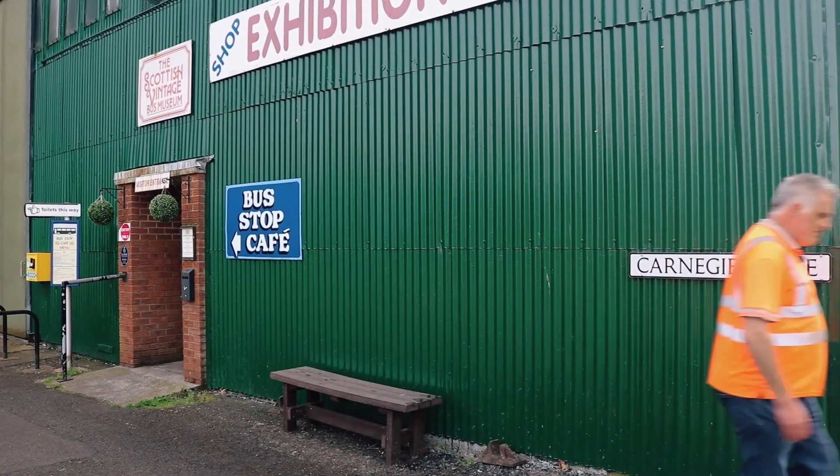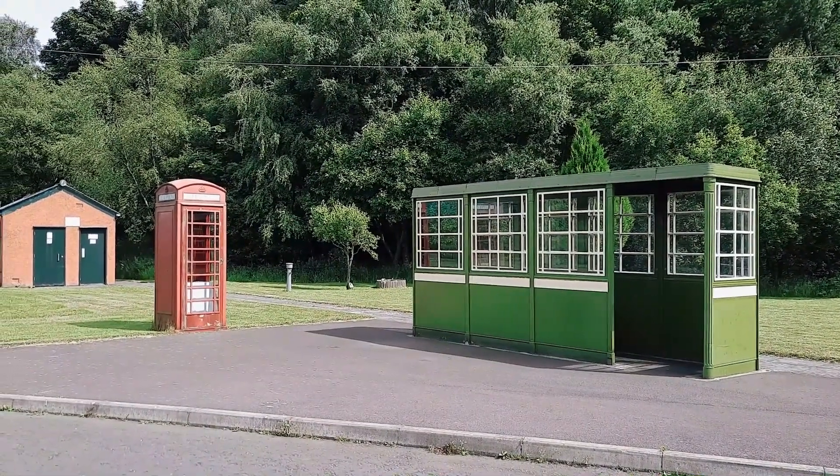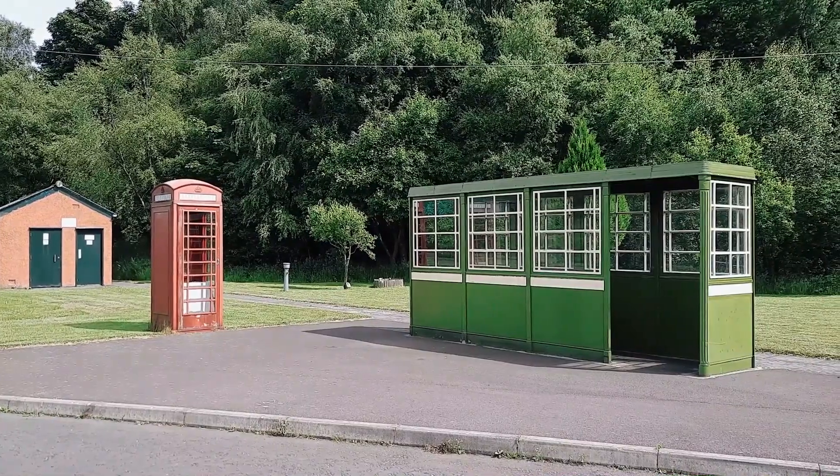The Bus Museum has great attention to detail, and not just on its buses. In this shot we can see the cast-iron bus shelter, phone box, and even a drinking fountain.